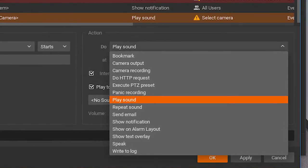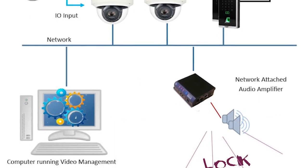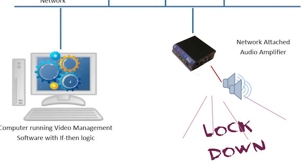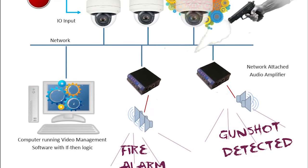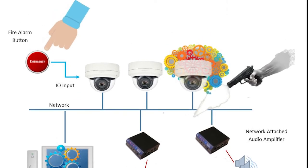If-then tables allow you to lock doors as well as make a warning announcement using a single button connected to a camera. You can even make different announcements depending on the emergency.